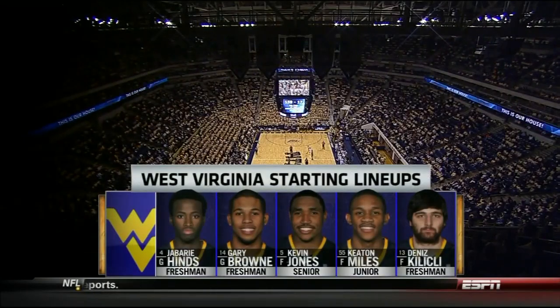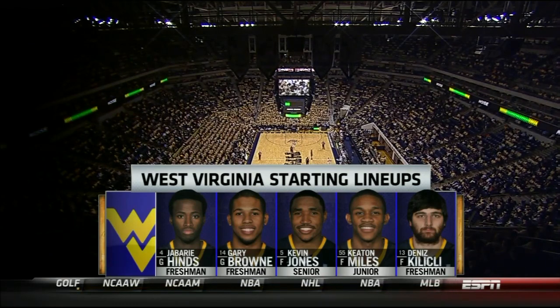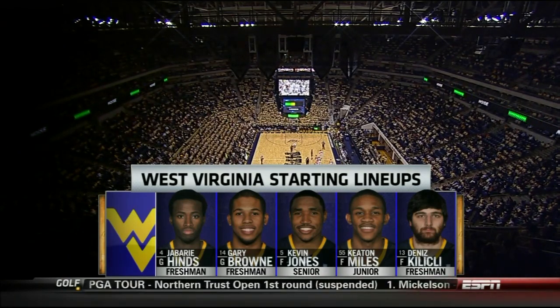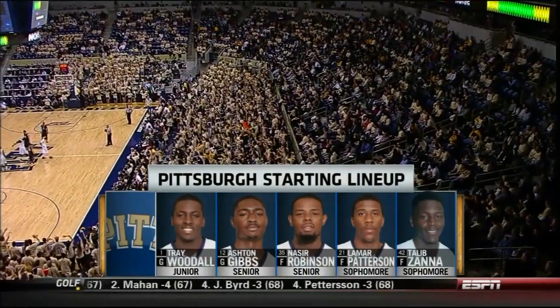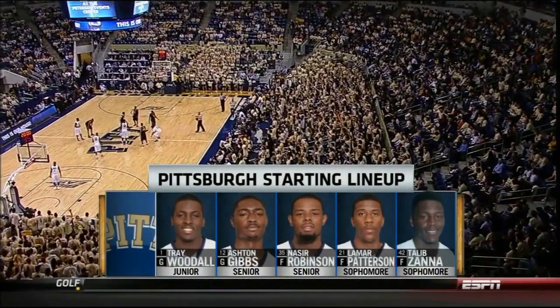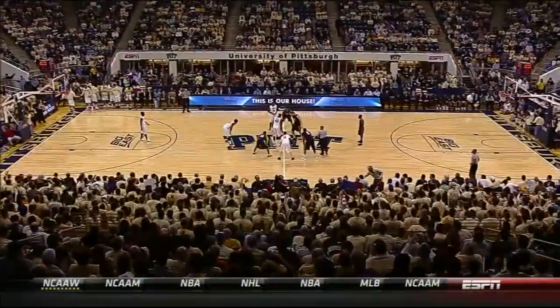Starting lineups, and we will start with the visiting Mountaineers of West Virginia. You know about Kevin Jones, and Dennis Kalichla has been averaging 18 points over his last three games. For the Pitt Panthers, Trey Woodall and Ashton Gibbs in the standout backcourt for Pittsburgh. Woodall the second leading scorer for Pittsburgh, and Ashton Gibbs at 16.7 points per game — Ashton Gibbs number one.